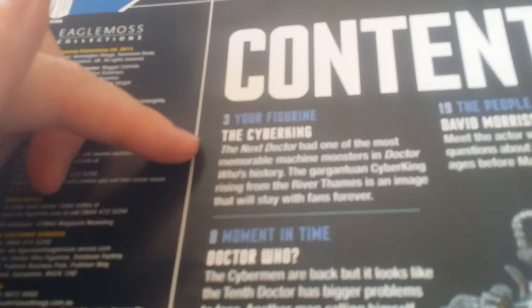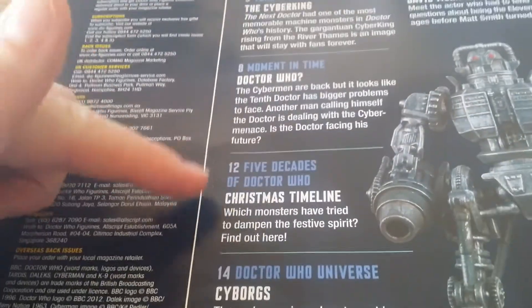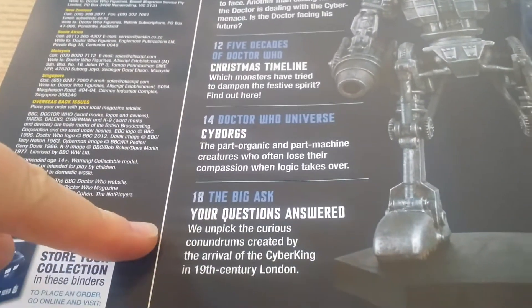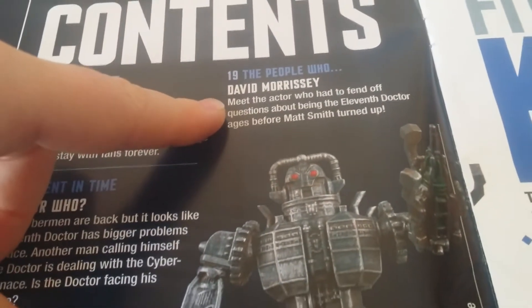I'm just going to show you the contents for this one. So you've got your figure, the Cyber King, 'A Moment in Time Doctor Who', 'Five Decades of Doctor Who Christmas Timeline', 'Doctor Who Universe Cyborgs', 'The Big Ask: Your Questions Answered', and 'The People Who' by David Morsley.